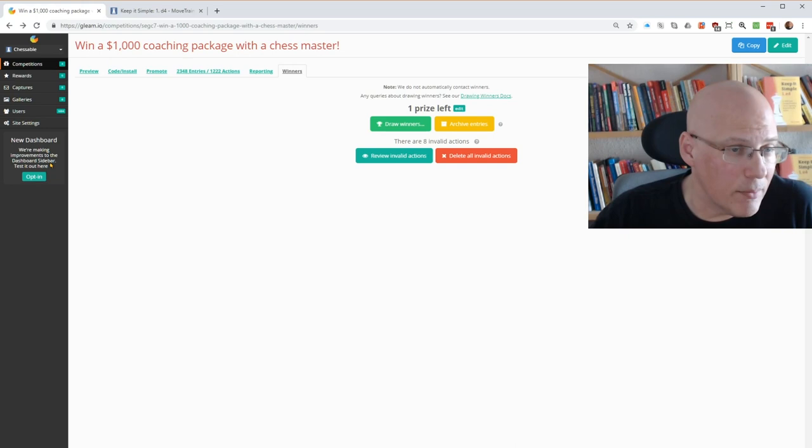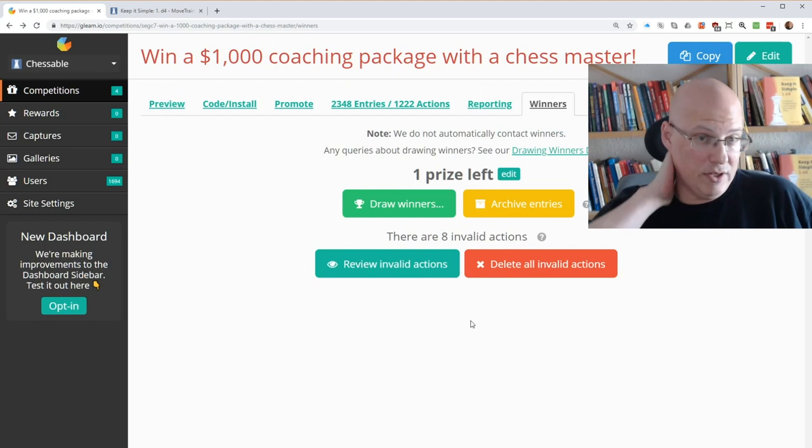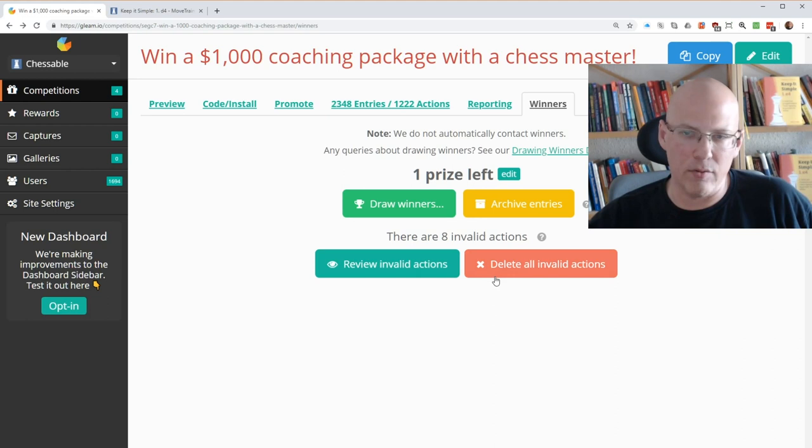The reason this video was made is also the drawing of the winner of our Gleam Contest. We had a Gleam Contest that I put a video out for some weeks ago, right around the release time of the course, and there have been thousands of entries. The main prize is a package of lessons with me — I think it's eight lessons, about eight hours.